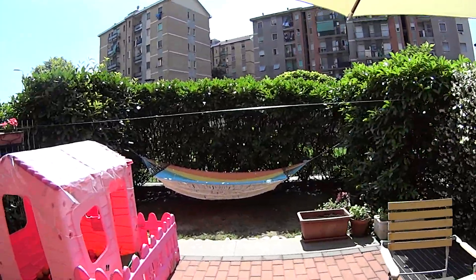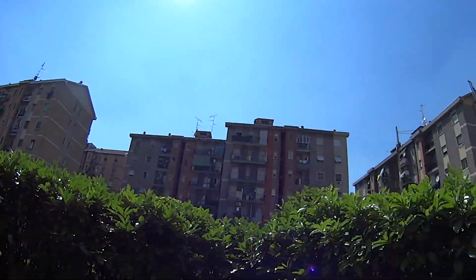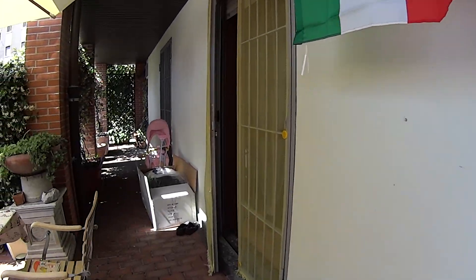There's this cute table here in the middle with an umbrella, and a hammock too in case you like chilling out outside. As you can notice, the apartment is very well isolated from the street.